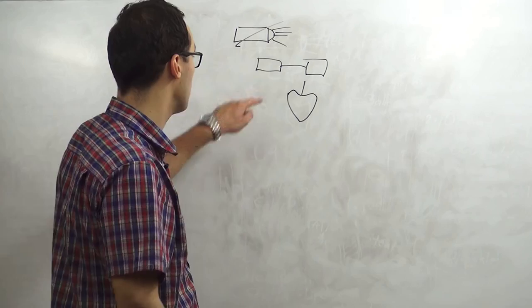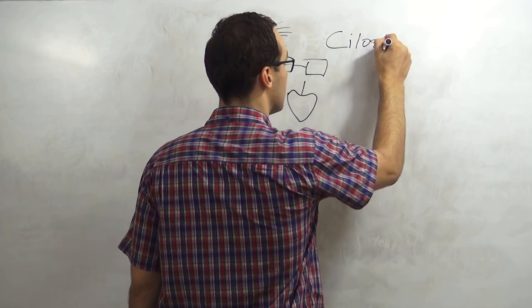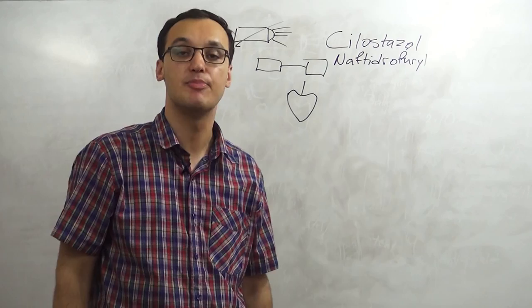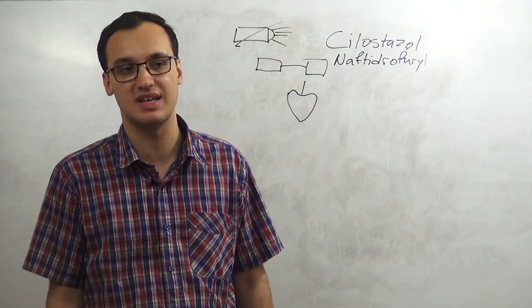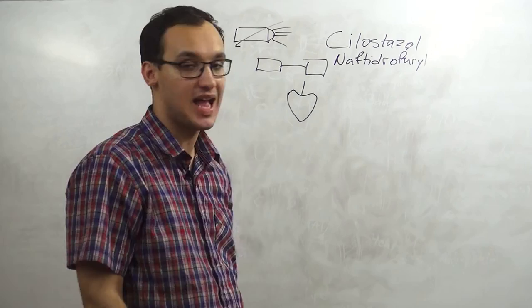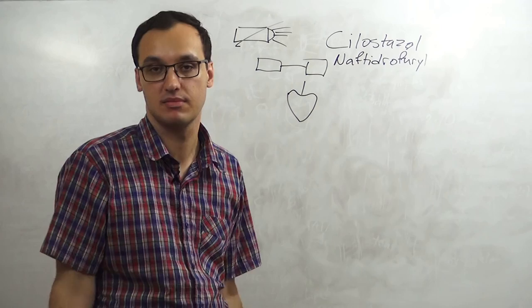What we will add into this mix are some medications. We have cilostazol and naftidrofuryl. These two medications have been proven to help these patients, for example by increasing the walking distance. If the patient comes in and complains they can only walk 100 meters before getting pain, try these two medications and you will see that the walking distance can improve to 200-300 meters or even more.